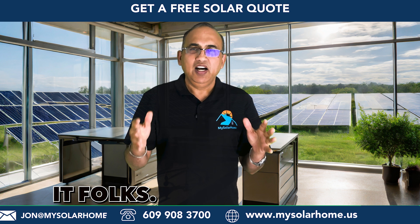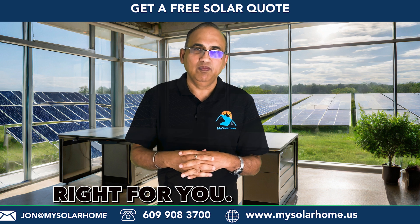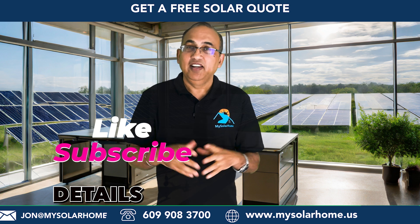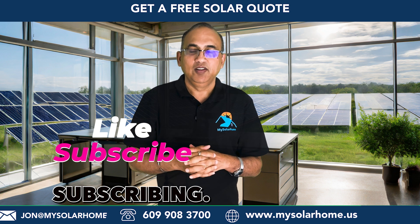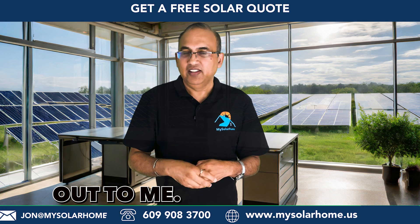So that's it, folks. I hope this video helps you decide if a solar battery is right for you. Do check out my other videos for more details and consider subscribing. And if you need help going solar, feel free to reach out to me. Have a great day.